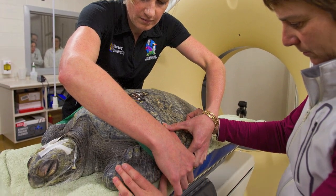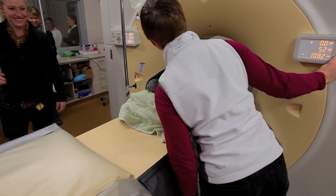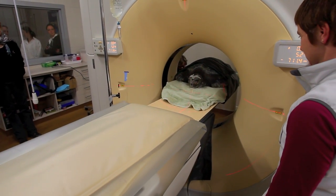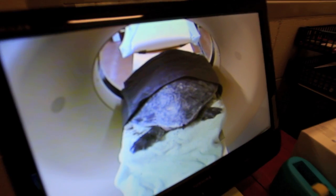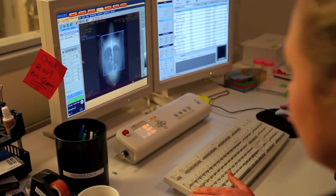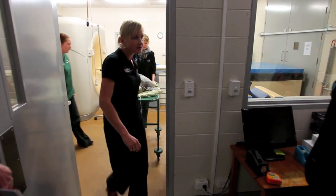We're treating her for cold shock, but we're also trying to find out the primary cause of her disease. With the CT scan, we're quite lucky because we can basically scan the whole turtle and look for any abnormalities. We're looking for potentially pneumonia, any signs of internal trauma — she might have been munched by a predator like a shark. We're also looking for problems caused by humans, as a lot of these turtles will ingest bits of plastic or fish hooks. So we're just doing it as a search to see if we can find out why she's sick.